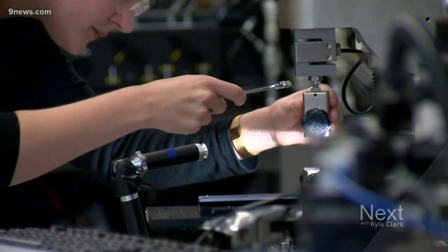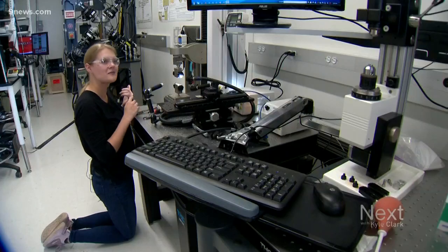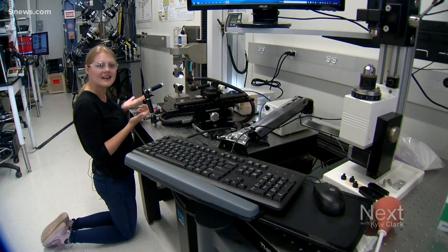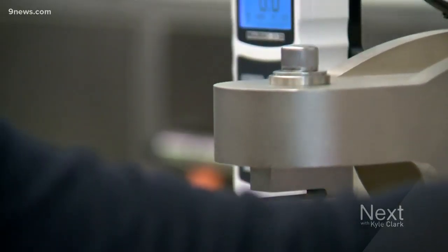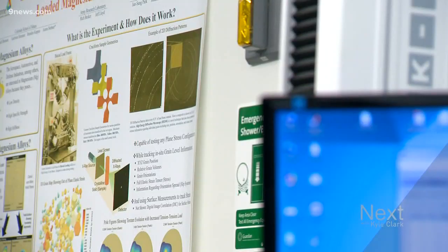Byron Reed sat down with a Mines student who put her core into the project. Sarah Sortedal has always had a vivid love for science — she liked chemistry, she liked physics, and was part of an ocean quiz bowl team in high school. She's a PhD student at Colorado School of Mines in their materials science program.